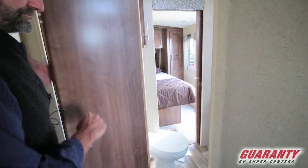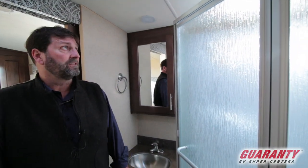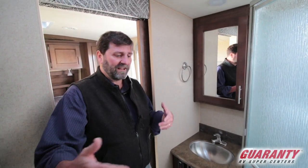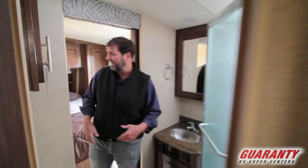The bathroom is really nice in here. You've got two medicine cabinets, porcelain toilet, glass shower enclosure, and another big exhaust fan. It's just really, really well done. The Jack and Jill design is great because if you have guests, they can get in here and you maintain your privacy and so do they — that's why we have doors on both sides.